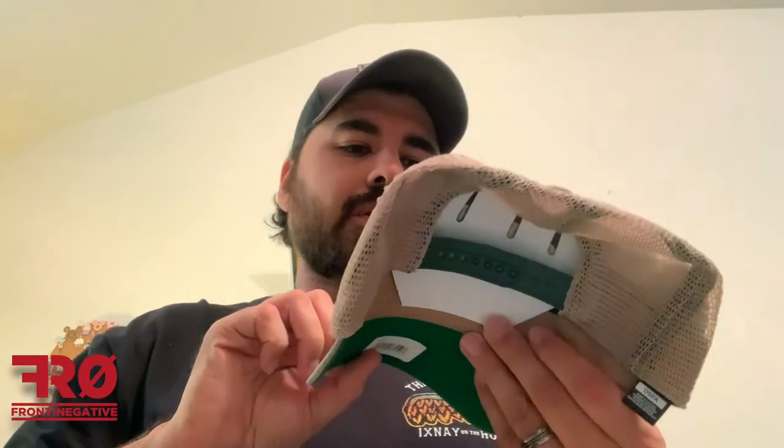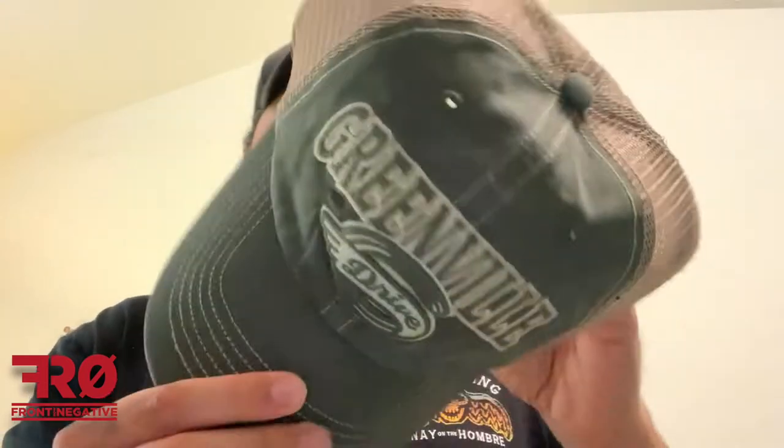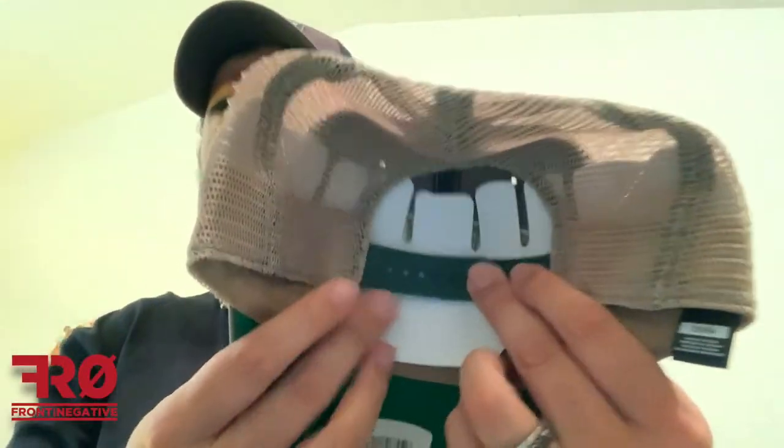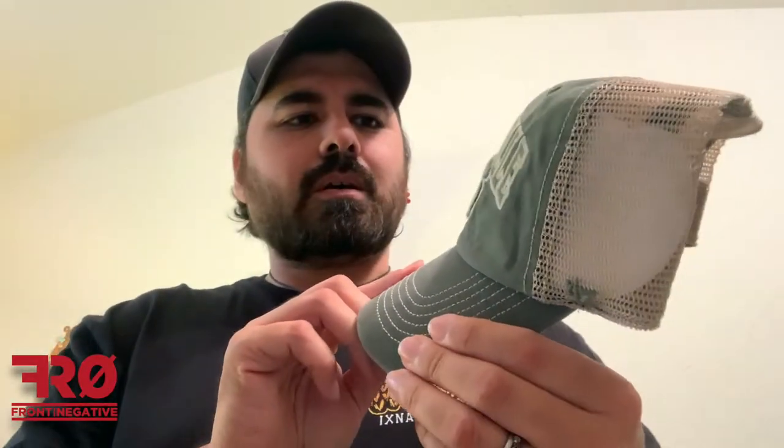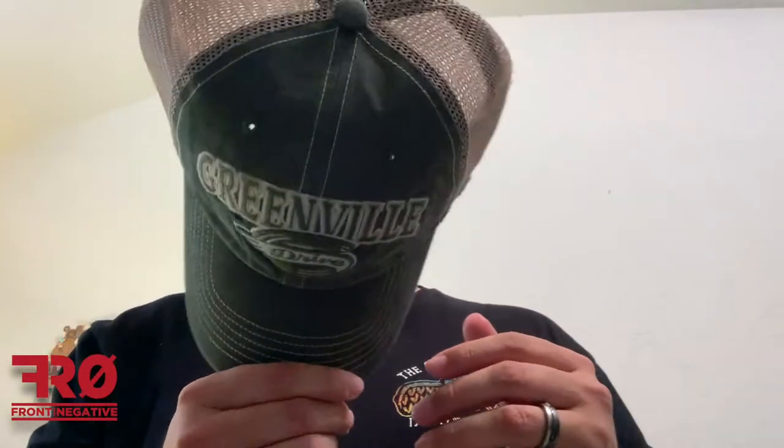So now for the hats. We've got the first one up — Greensville Drive, trucker style hat. Now I was supposed to get a cleanup, which is, you know, the buckle in the back. I don't know if this is cleanup or not. It's a cool looking hat, but this is the only thing I would have ordered.